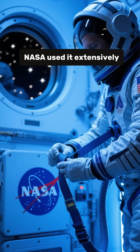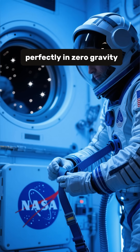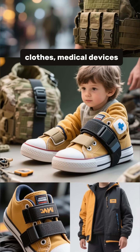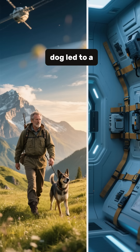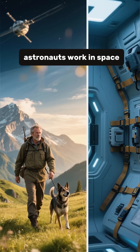NASA used it extensively in the space program because it worked perfectly in zero gravity. Today, it's everywhere — shoes, clothes, medical devices, military equipment. A simple walk with his dog led to a multi-million dollar invention that literally helps astronauts work in space.